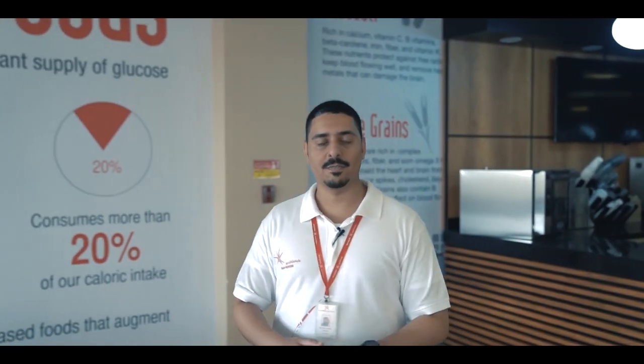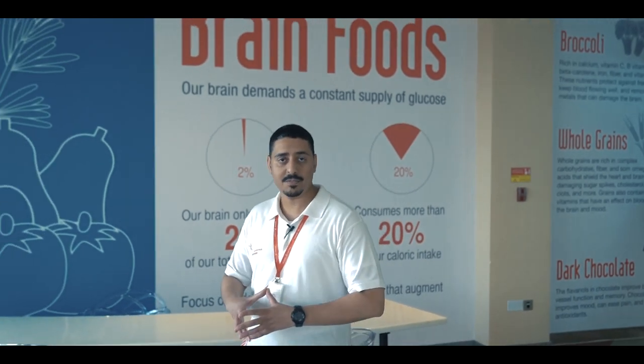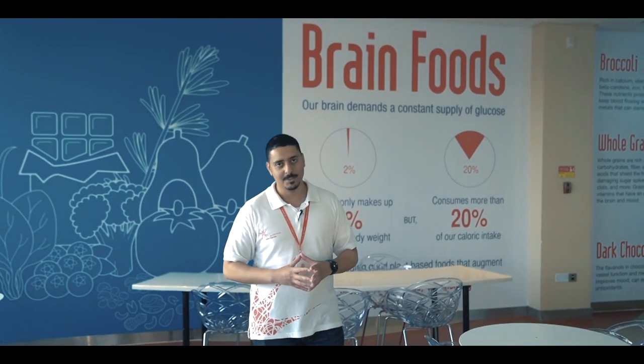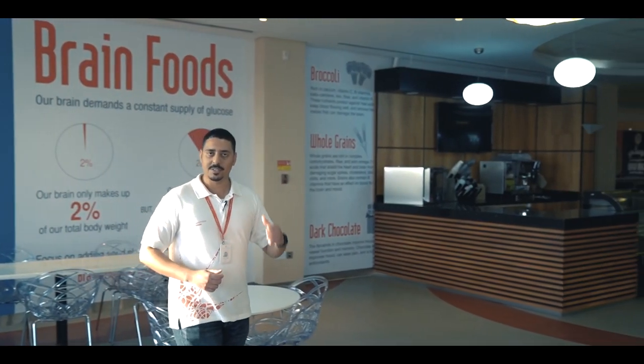So we have just arrived at the food court. As you can see, it is very spacious and offers a variety of food choices, including refreshments and drinks. It's a perfect place to spend free time between classes. There's another interesting spot on this floor, so let's go and check it out.